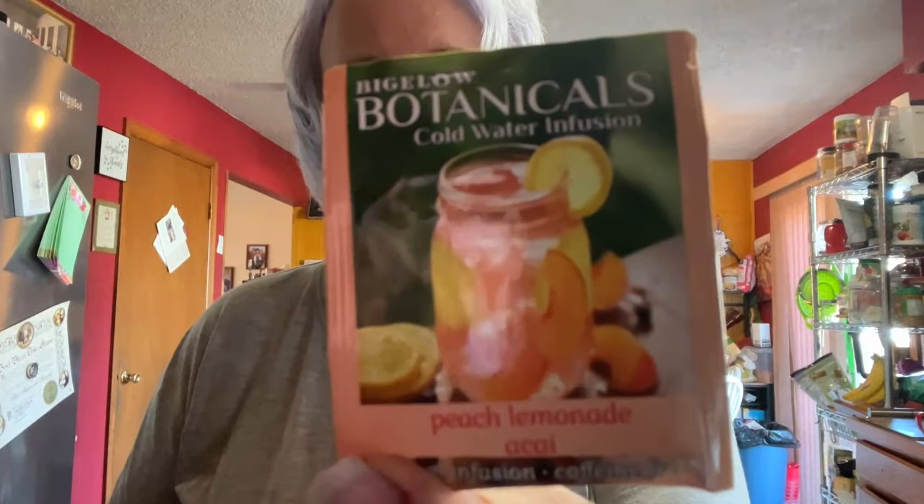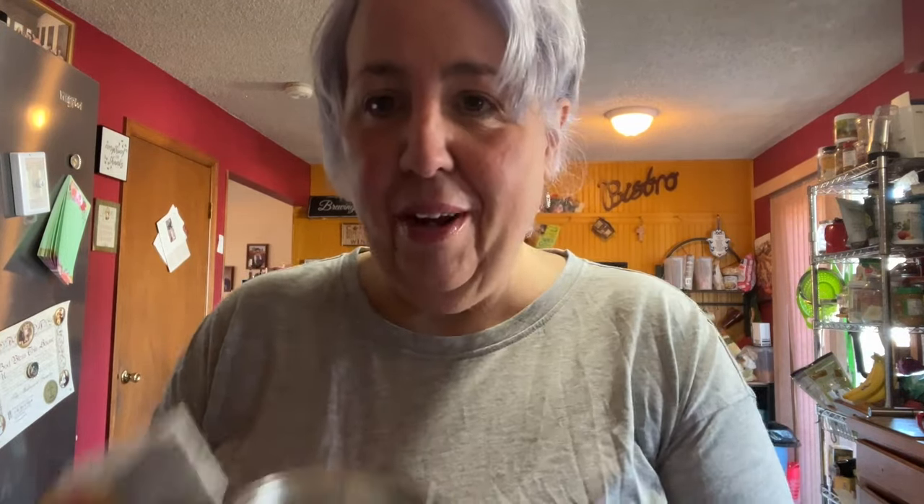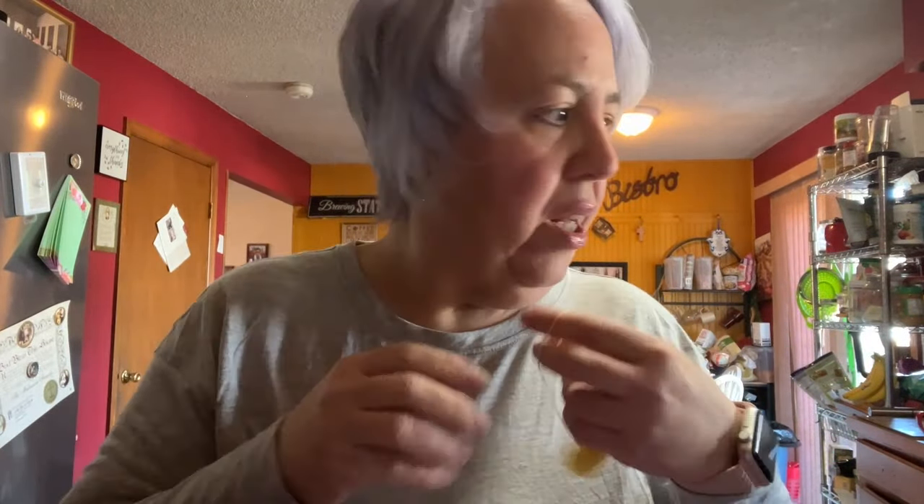It doesn't thicken coffee but it makes it like chocolate coffee. I'm filling my water up for the day and I've been very good at 30 ounces — I've been doing really well. The tip of the day: I get these at my regular grocery store. They're from Bigelow — they're Botanicals, water-infusing herbal teas with no caffeine. This one is the peach lemonade acai and you put it in cold water. I throw it in my 30-ounce bottle.